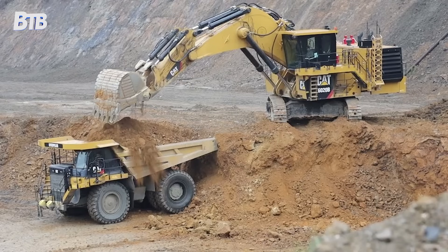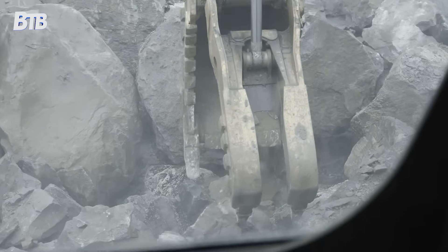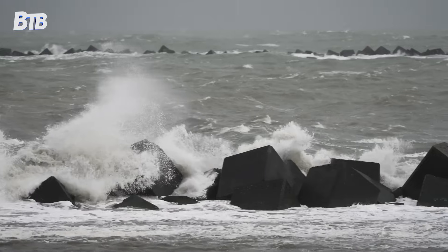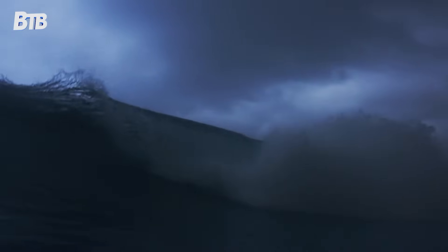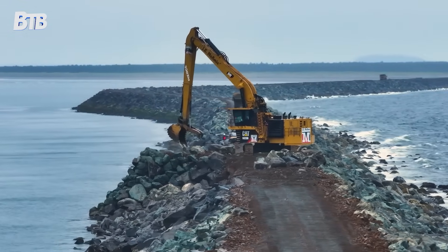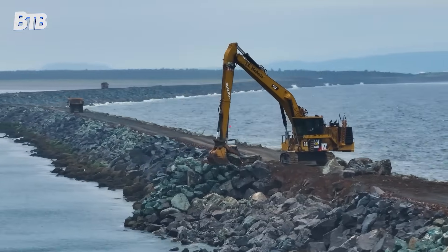The real star of the operation is a customized Caterpillar 6020B excavator fitted with a 90-foot arm and GPS technology. This machine can precisely place 35-ton boulders in churning seas with accuracy measured in inches. The operator sits in a climate-controlled cab, using joysticks and computer screens to position stones that most people couldn't move with a forklift. Pacific storms can shut down operations for weeks, forcing crews to work within narrow seasonal windows. When conditions allow, teams work around the clock, racing against the next weather system. Computer models calculate exactly where each boulder should sit to maximize the jetty's ability to channel water flow while withstanding enormous wave forces.